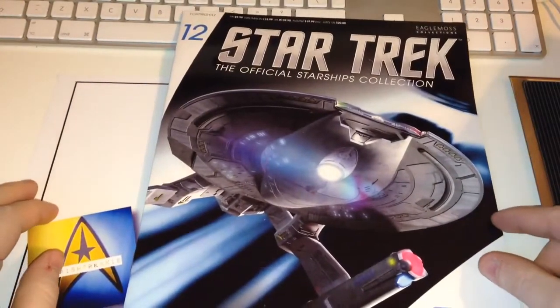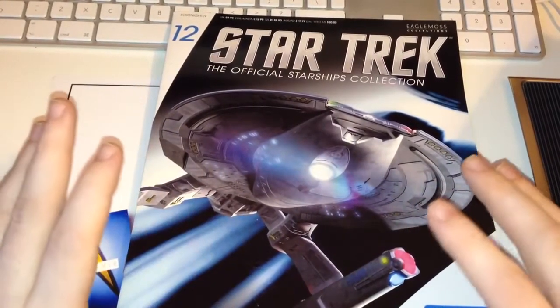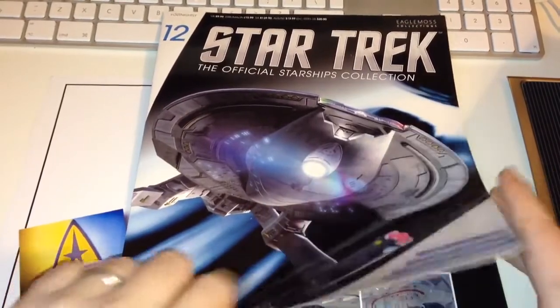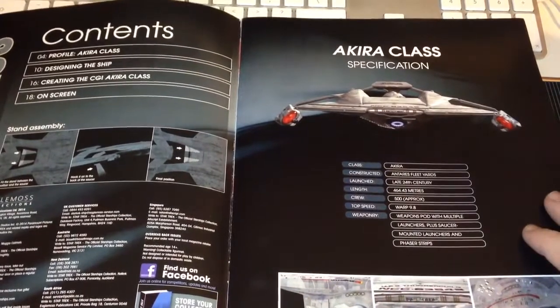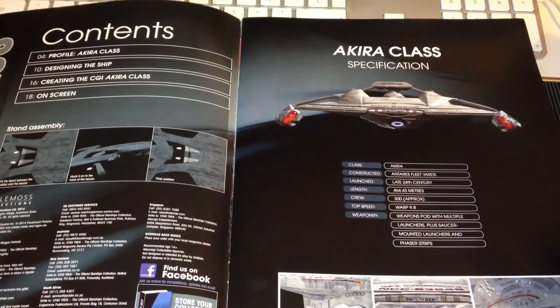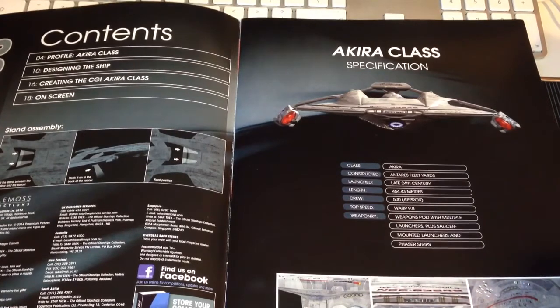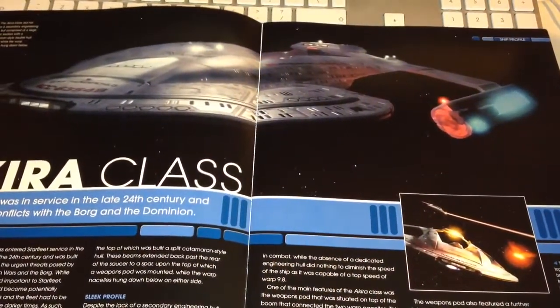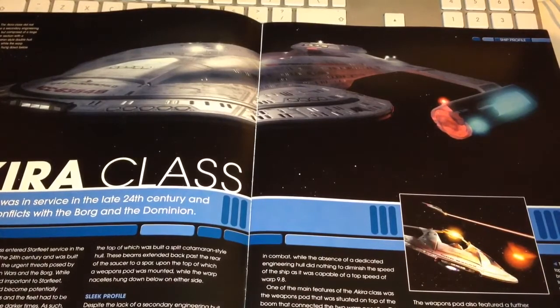This feature is about the Akira class USS Thunderchild, one of my favorite ships, and I've been waiting for this for a while - both figuratively and literally, as the delivery for some reason took forever for these two issues. Anyway, let's tear into the magazine. As per normal, we have some fantastic graphics here - a head-on view of the USS Thunderchild. She's in the Akira class and was built basically to counter the Borg.